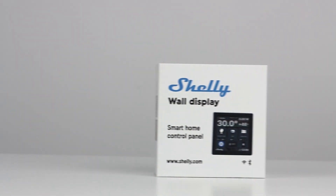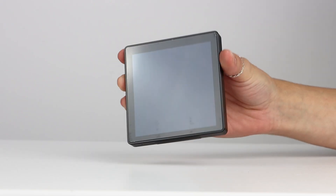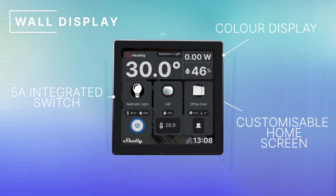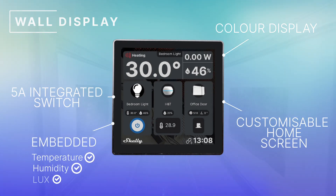Finally, we have the Shelly wall display in black. This sleek and minimalistic smart control panel comes equipped with a 5A integrated switch and colour display, with a customisable home screen and embedded temperature, humidity and lux sensors. The wall display will act as our total overview of all our Shelly products installed in this smart home setup, and allows for total centralised control and monitoring all in one place. As well as Shelly products, the wall display can also integrate and control a number of other devices in your home, including Sonos speakers.